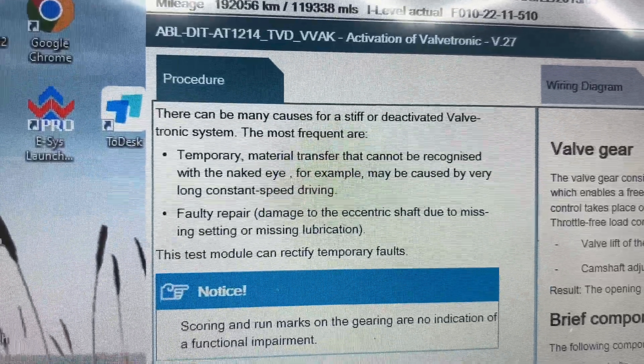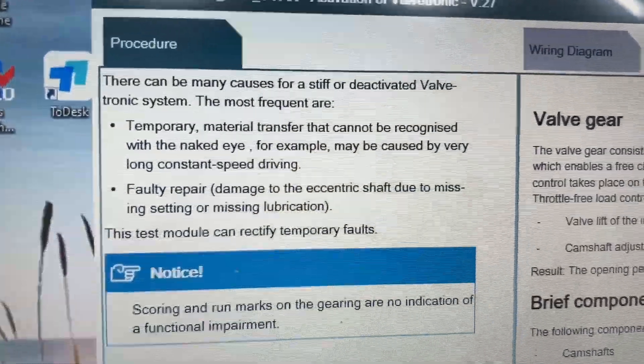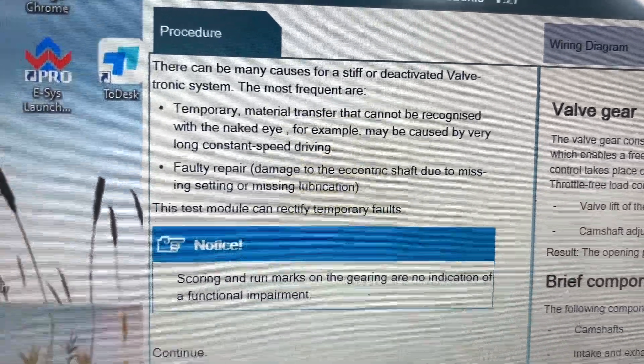Stiff or deactivated Valvetronic system — that's what it told me before, and that's why it's turning it off. Charger must be connected. We clearly have 13.9 volts. Just checking. Start engine.